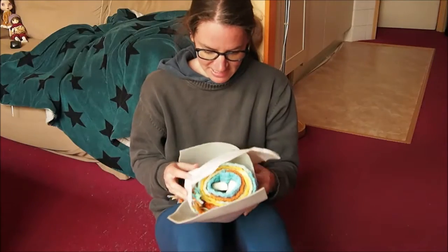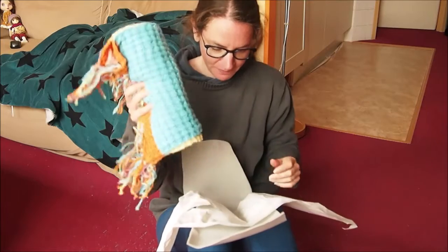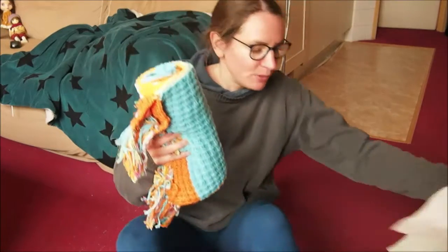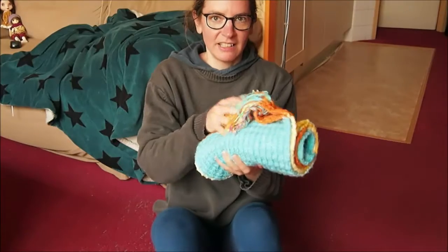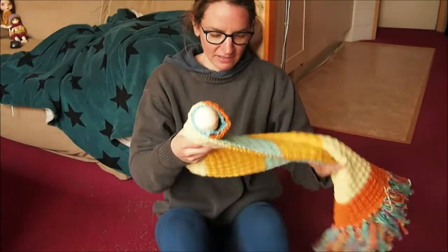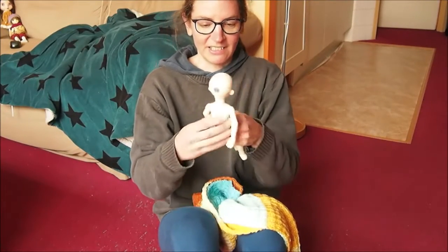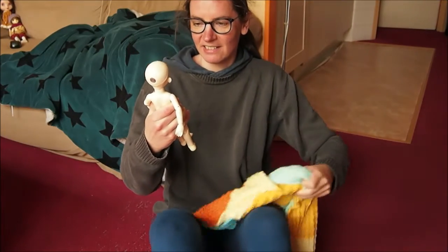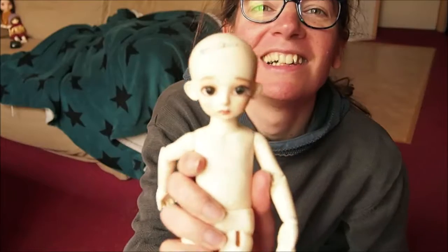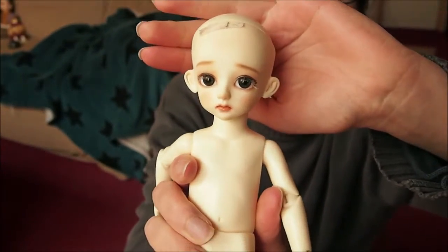That's open. I don't know if you can see this. It's wrapped in a beautiful scarf. Such a cute face. It's so precious.